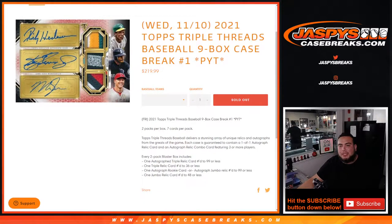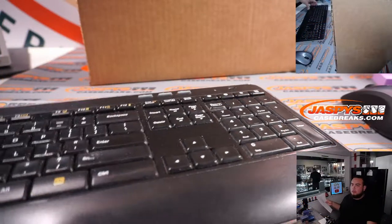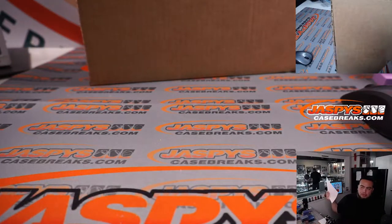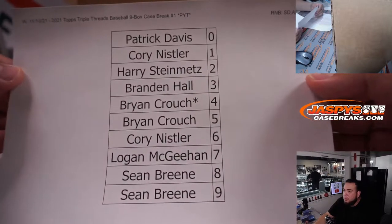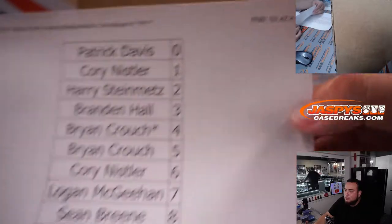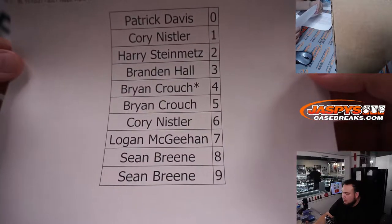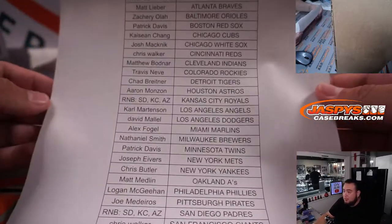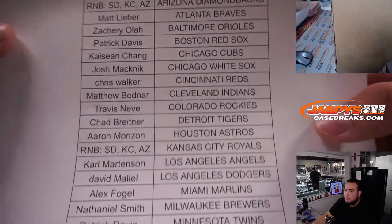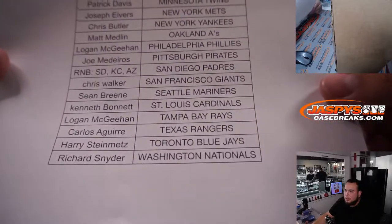What's up everybody, Jay Z here for Jasmine's Casebreaks.com. We just sold out 2021 Topps Triple Threads baseball. This is a nine-box casebreak, pick your team number one. Happy new release day, guys. Let's quickly show you this. We had an R&B for the Padres, Diamondbacks, and the Royals — there are the customer names for that. And here's everybody else that's part of the break. Thanks to you guys for selling this out.